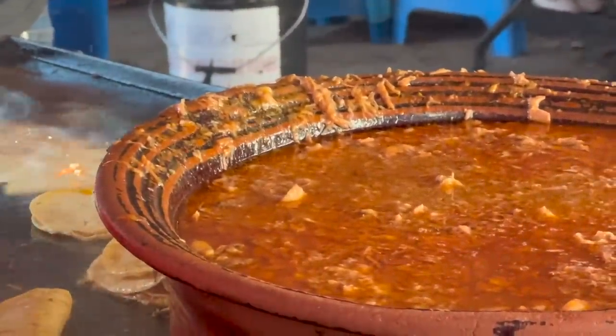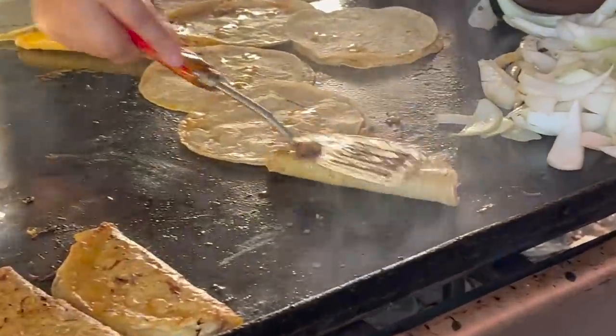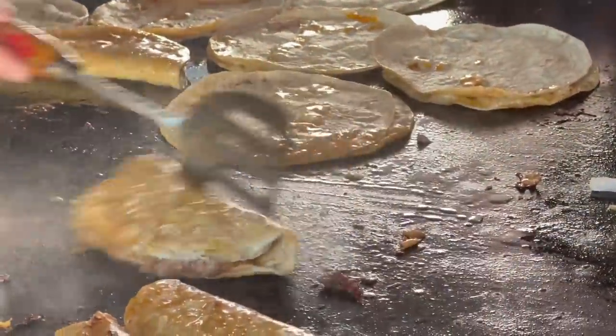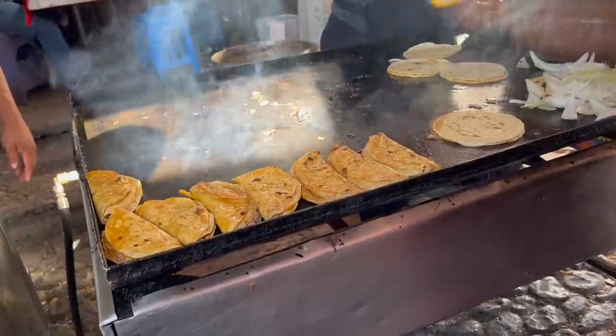Look at that. I need to back up before I drool in it. Barbacoa is traditionally either beef, goat, or lamb — in this case, I think it's beef. You can see here they put a portion of meat on each tortilla and fold it in half, then let it crisp up to perfection. Sometimes they put the barbacoa in just a heated tortilla, but I prefer it this way for that extra crunch.